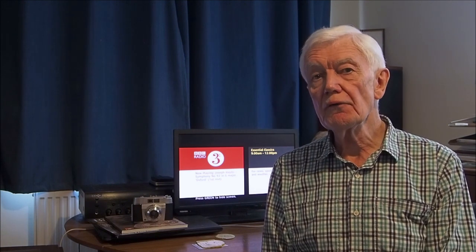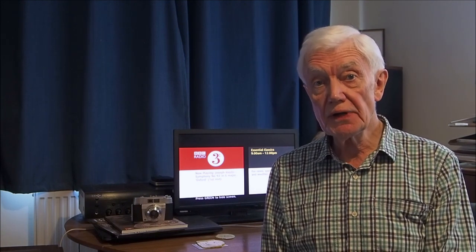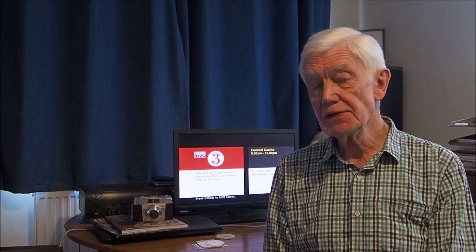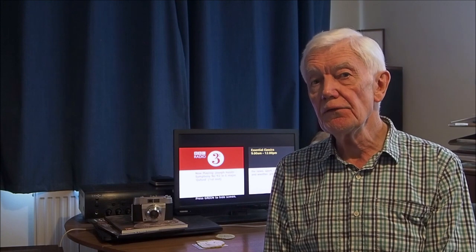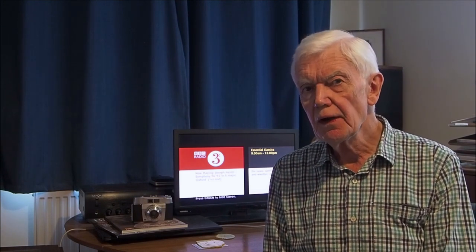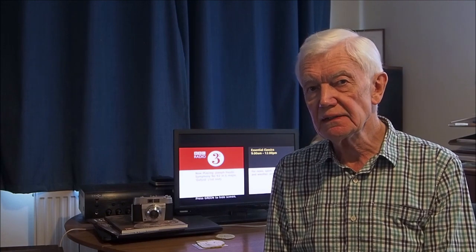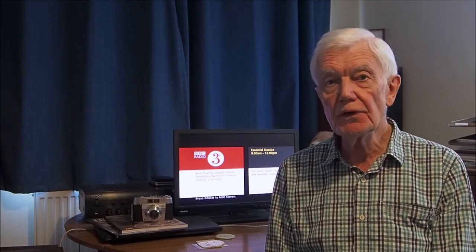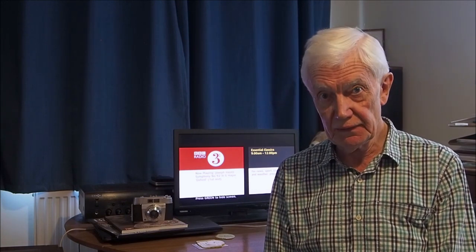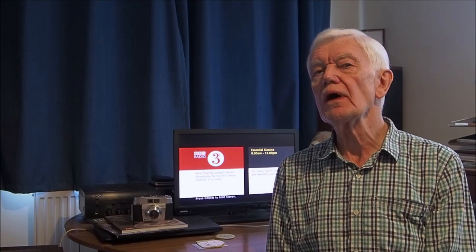Currently, at the time of recording, I have something like 250 productions on photography dealing with gear, technique, and places to visit in the UK and Ireland. As I said earlier, you'll find my working practices a little different, and by way of proof I give you photographs and not numbers and graphs.